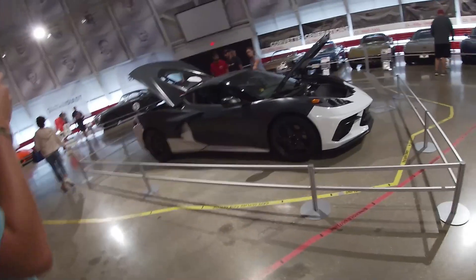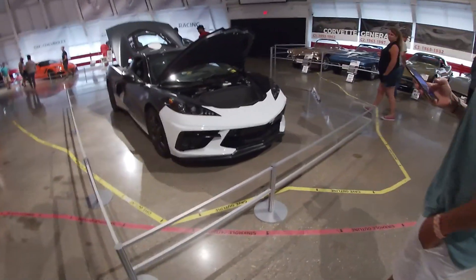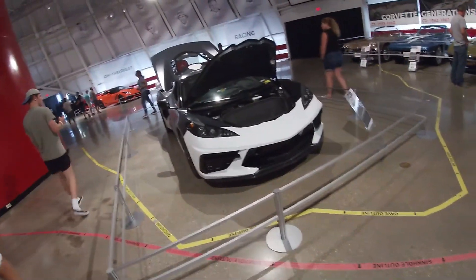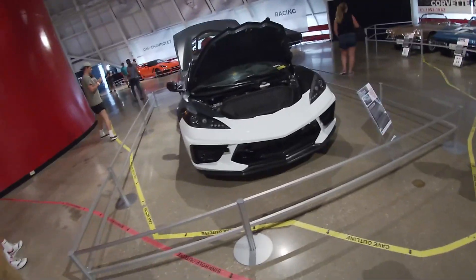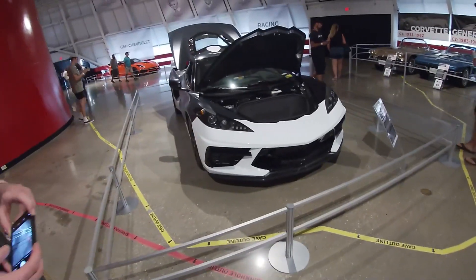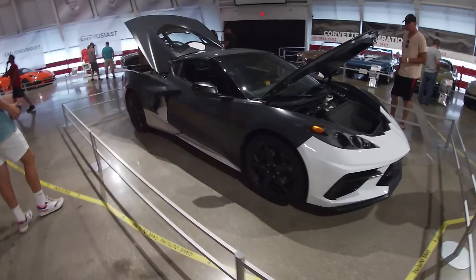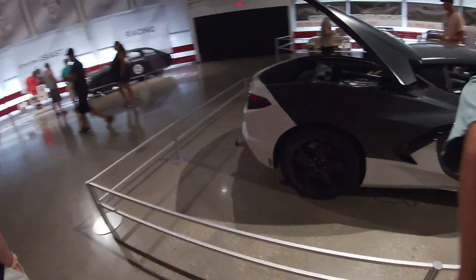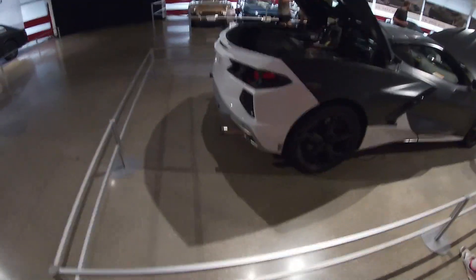You can definitely tell it's a prototype, but you can definitely see what it's going to look like bro — it looks sick. This thing's going to be awesome, this thing's going to be dope. The headlights bro, there's so much stuff going on. Look at the exhaust pipe — definitely a prototype, you can tell it's a metal pipe from Lowe's.